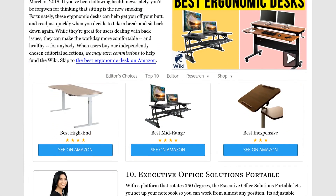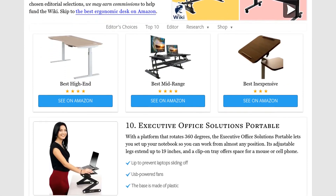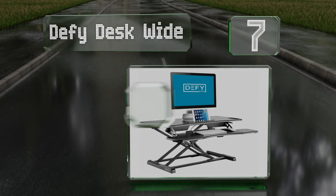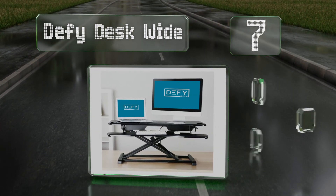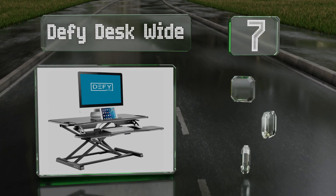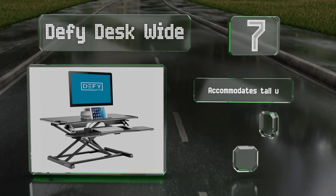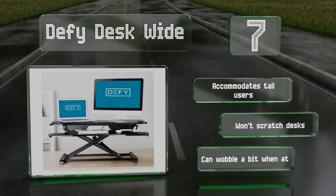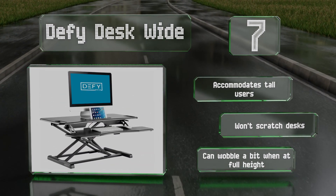At number seven, the Defy Desk Wide boasts a convenient pneumatic air cylinder that makes switching between sitting and standing nearly effortless. It's sturdy enough to accommodate quite a bit of weight, so you can put a laptop and a secondary monitor on it. It accommodates tall users and won't scratch desks, but it can wobble a bit when at its full height.